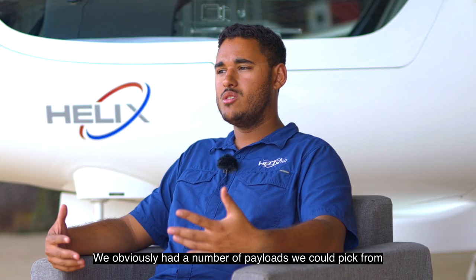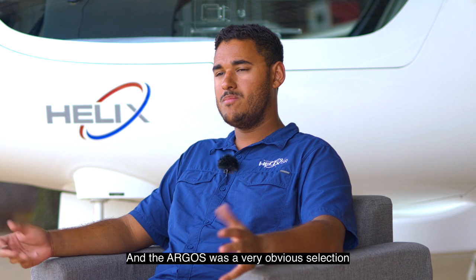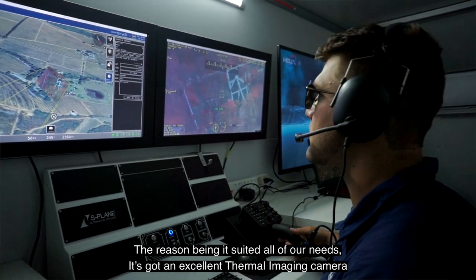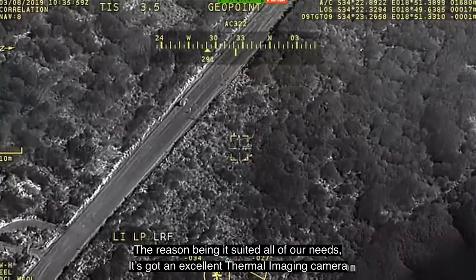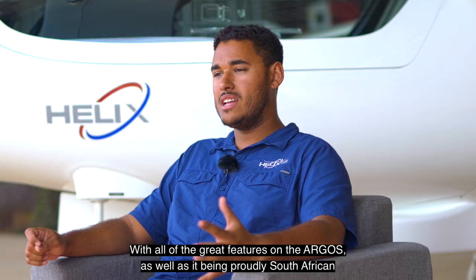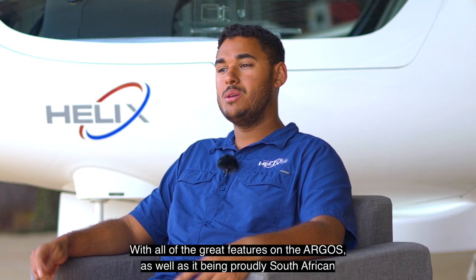We had a number of payloads we could pick from and the Argos was a very obvious selection. The reason being it suited all our needs — it's got an excellent thermal imaging camera and near infrared sensors with all the great features of the Argos, as well as being proudly South African.